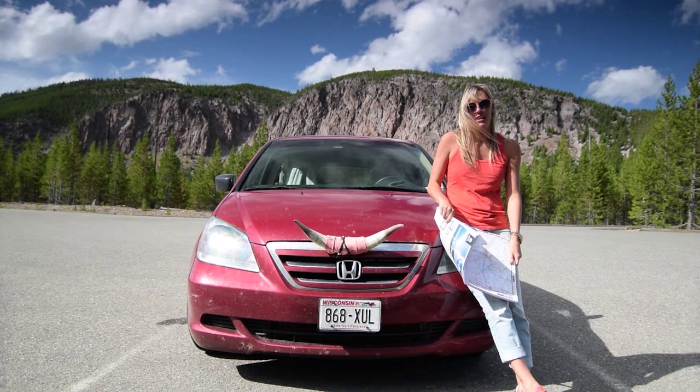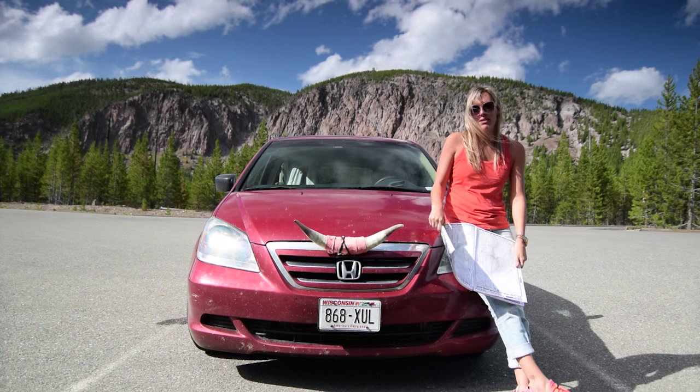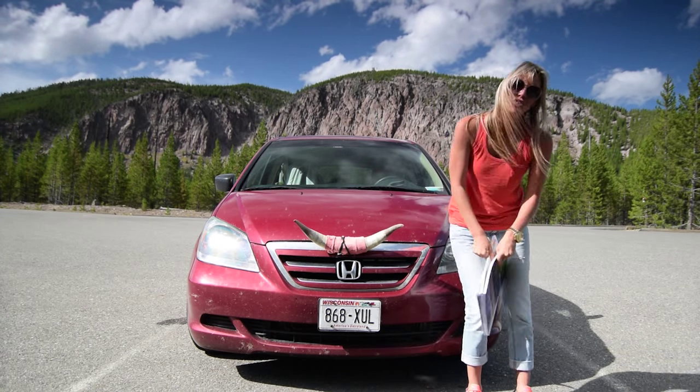We came home and bought a minivan. But this isn't your typical minivan, because this minivan is doing an epic U.S. road trip of the U.S. and Canada. Let's go check it out!